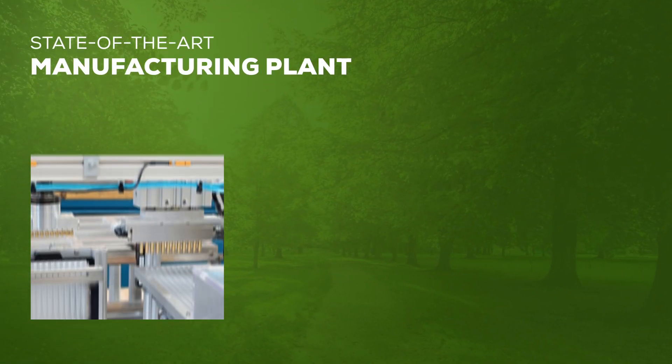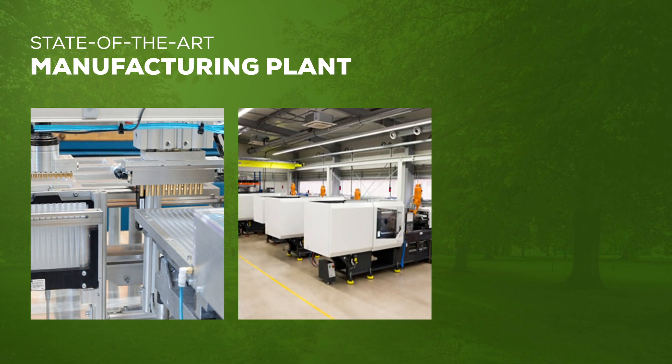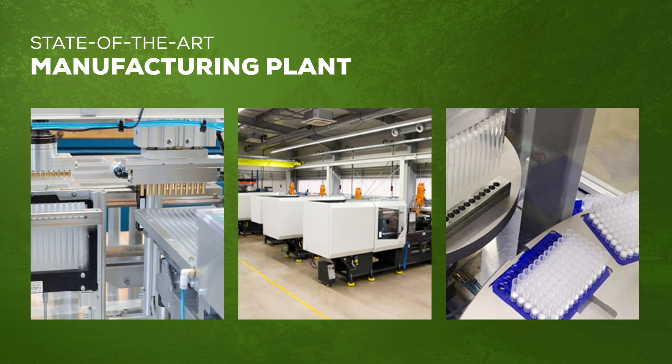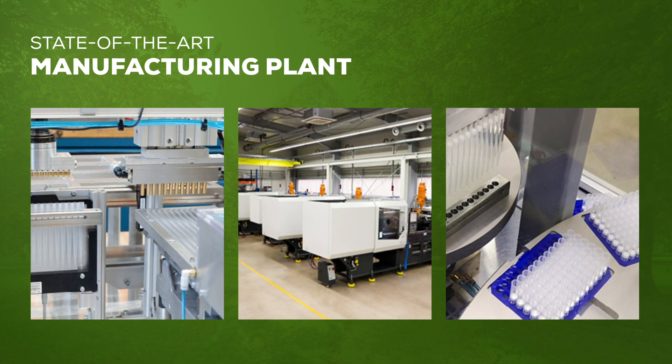Our state-of-the-art manufacturing plant is completely run on green electricity, which results in zero CO2 emissions. We also use electric injection molding, which consumes up to 40% less electric power than hydraulic technology.